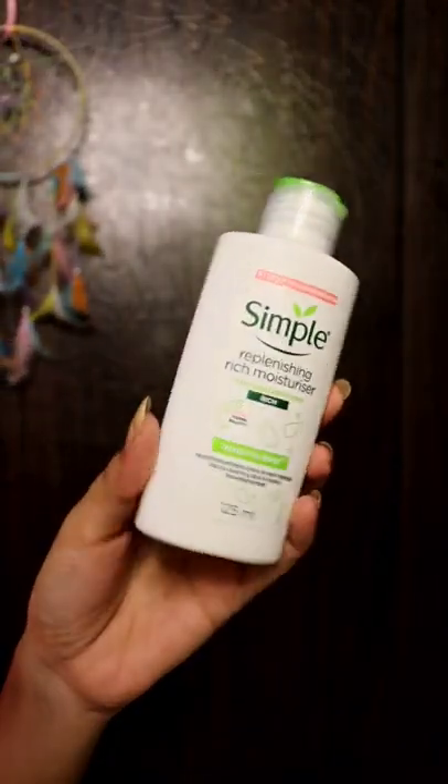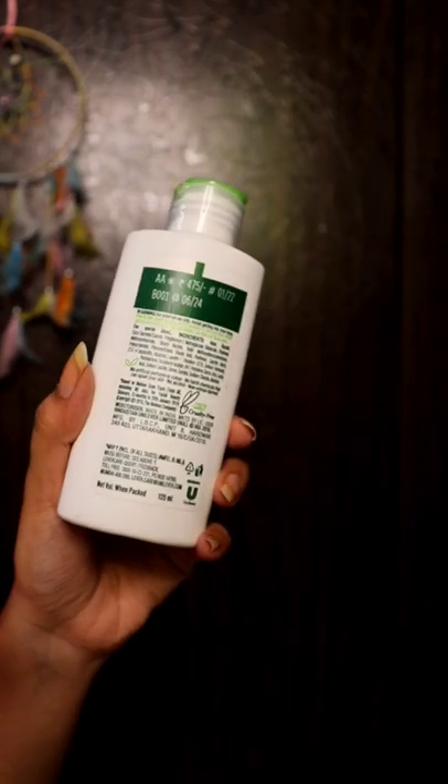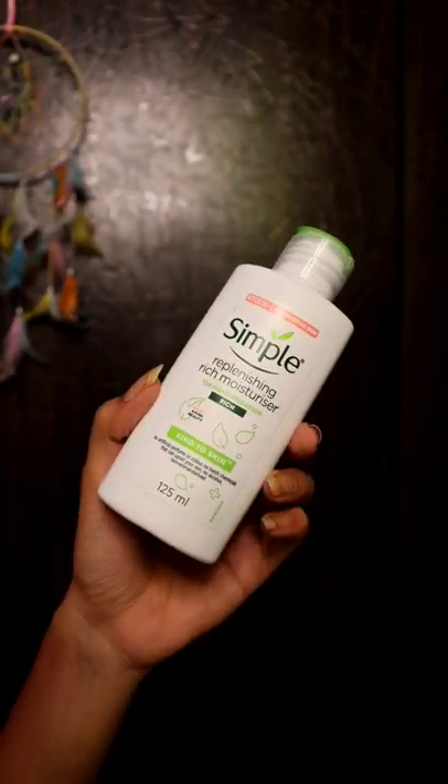Next is specially for sensitive skin — that is Simple rich moisturizer. It has no artificial perfume or color, no harsh chemicals, and is perfect for acne-prone skin.